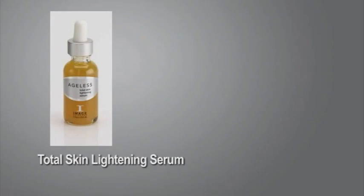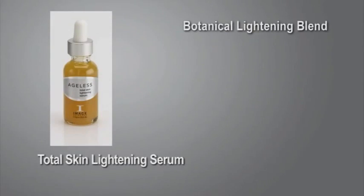Total Skin Lightening Serum — a lightweight, oil-free skin lightening serum with a botanical blend of natural skin lighteners, including bearberry, kojic, and licorice, designed to diminish mild to moderate brown spots.